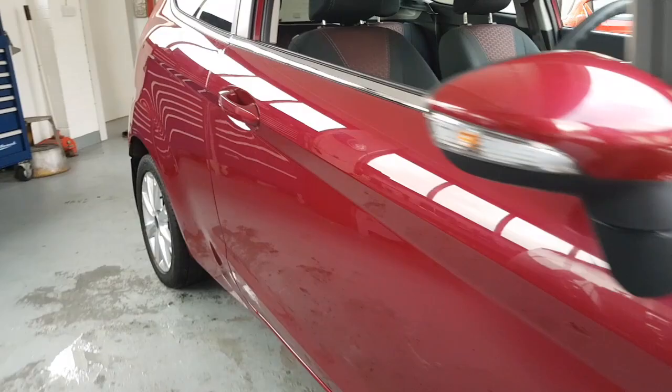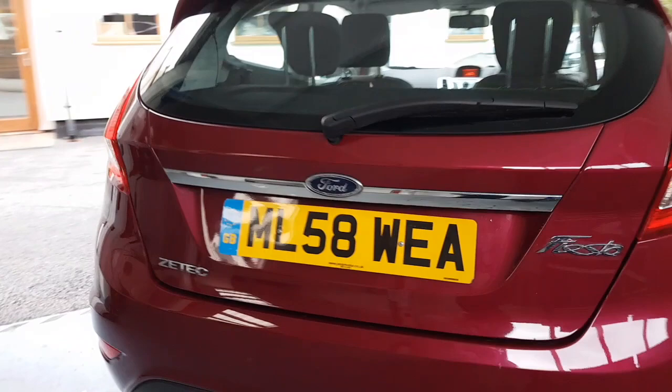All done at the same place. It's in this magenta red, which was an extra, as was the USB and Bluetooth interface.